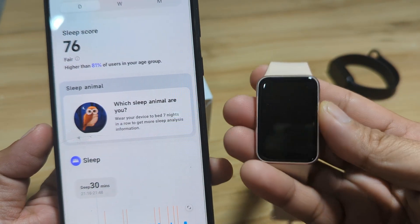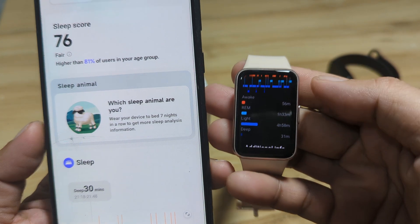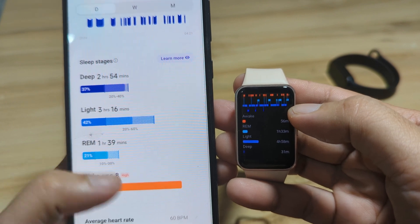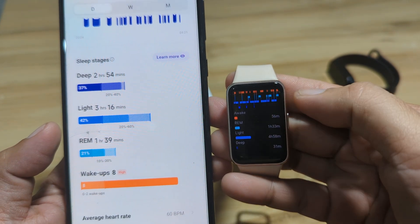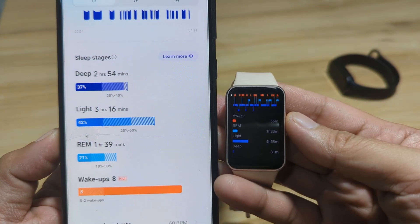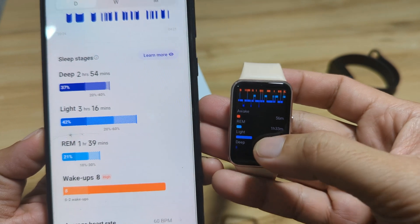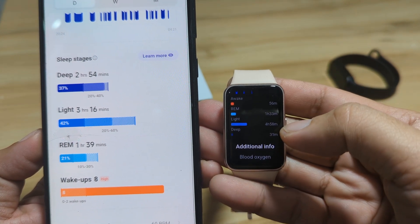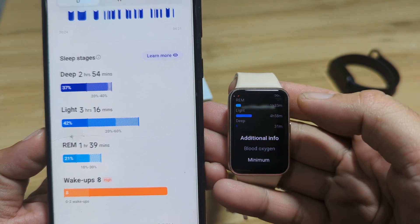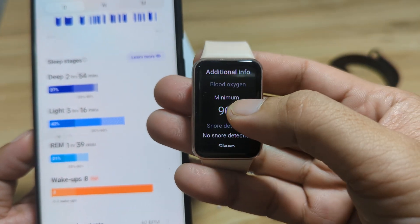Let's compare the sleep stages. The awake time on the Galaxy Fit 3 is 56 minutes — we don't have a direct awake time figure from the Redmi. REM sleep is 1 hour and 39 minutes, which is close to the Redmi's result. Light sleep is 4 hours and 58 minutes, which is quite different. The deep sleep monitoring also differs between the two devices. Blood oxygen recorded at 90 percent.